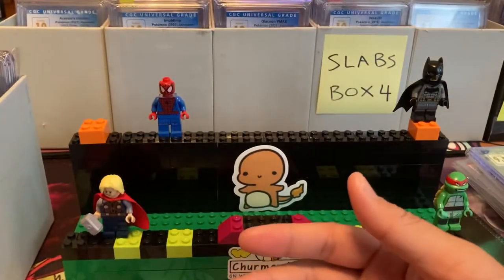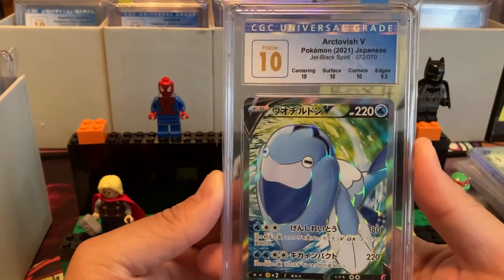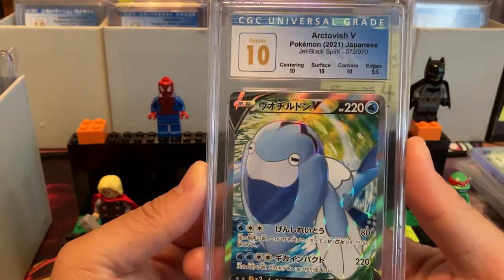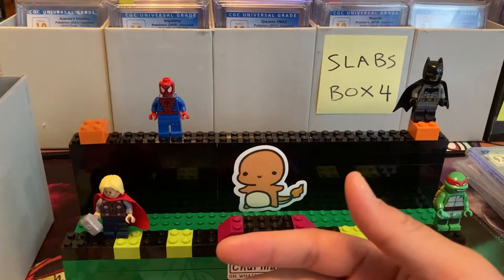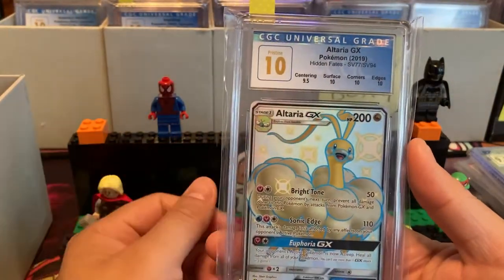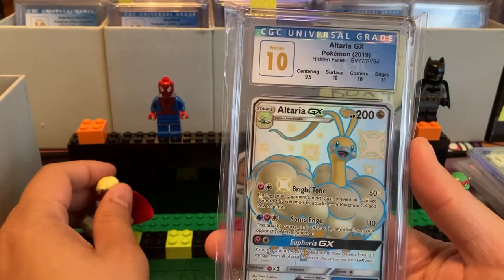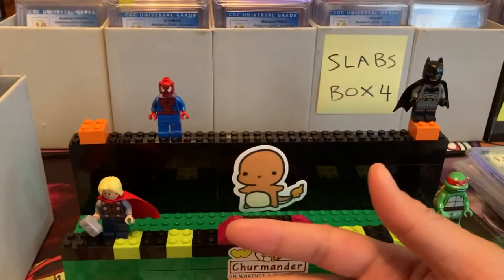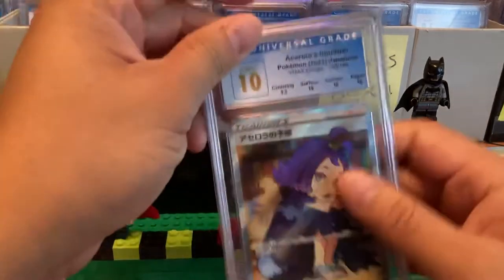We have Dragapult Pristine 10 — one of the coolest Sword and Shield Pokemon. I think we have some more Dragapult somewhere else. Artovich V, CGC Pristine 10 — kind of a low-end 10. Some of these aren't like crazy super rare cards, but a 10 is a 10. It's nice to have any card in a CGC 10.